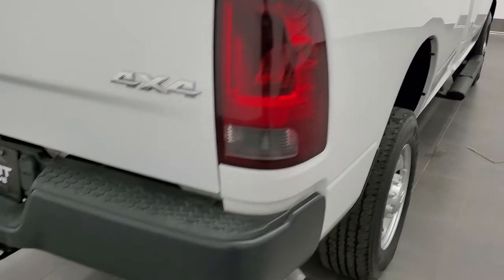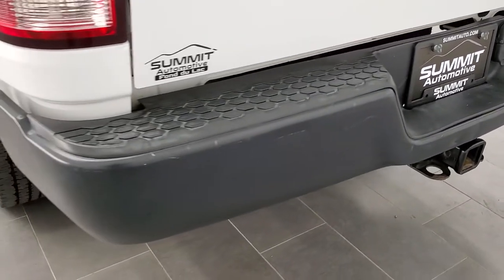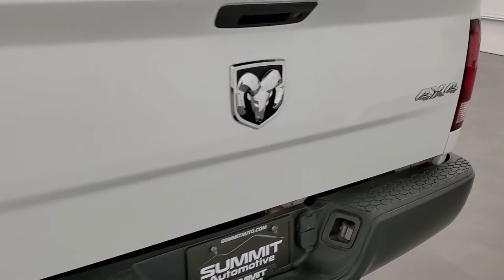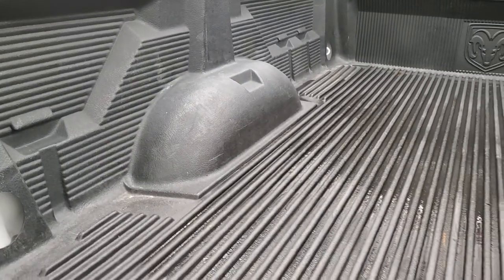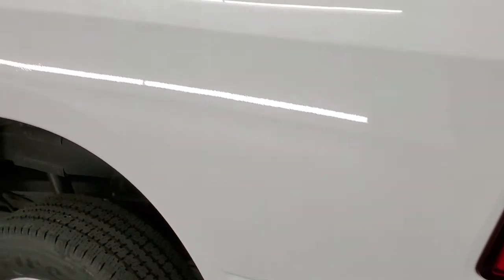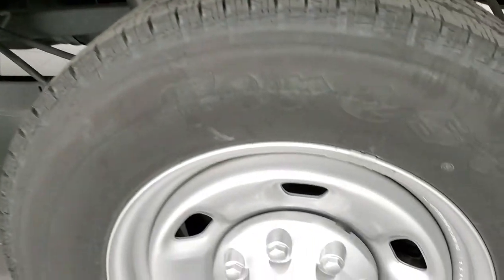Coming around to the back, the rear bumper is in pretty nice shape. It does have the full towing package, which includes a receiver hitch, 4-pin, and 7-pin wiring. The tailgate is in pretty nice condition — there is one little ding, kind of hard to see. It has a locking tailgate and a drop-in bed liner, both in pretty nice shape. The tailgate shuts nice and solidly. Going down the driver's side, it's just as nice as the passenger's side. The back rim is in nice shape too.